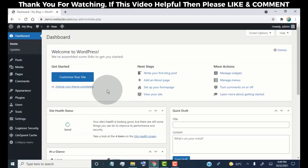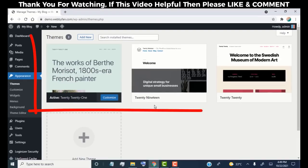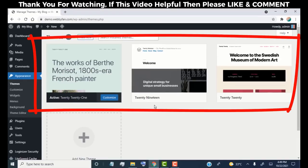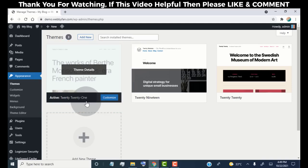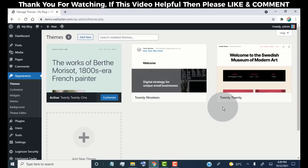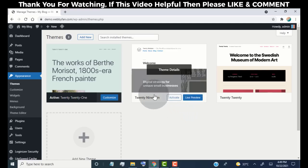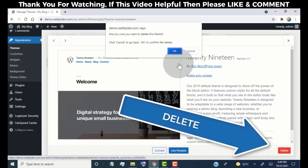This is our website admin dashboard, and from here we can customize anything on our website. First, we need to change our website theme — hover over 'Appearance' and then click on 'Themes'. Here you can see the themes installed in WordPress. One theme is currently activated. We don't want the other two themes, so we're going to delete them. To delete unwanted themes, hover on the theme, click 'Theme Details', and then click the 'Delete' button.